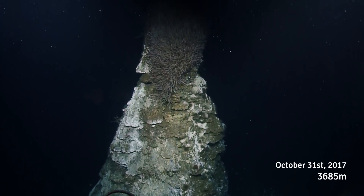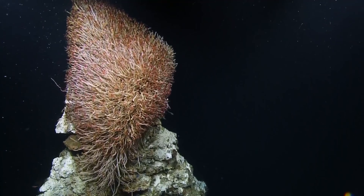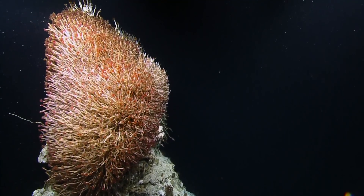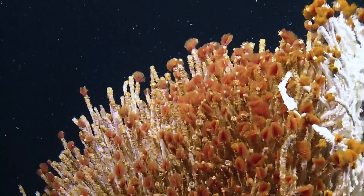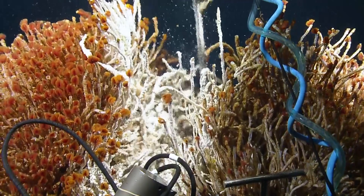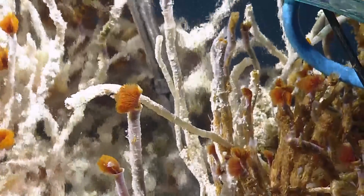It just keeps going and going and going. That's very tall. There's more focused fluid flow right at the top where the tube worms are covered with more bacterial mat — that's the most active flow. Two years ago, we did a temperature measurement just putting the temperature probe down in here, and this measured at 57 degrees, but if we got deeper in it, it could be hotter.